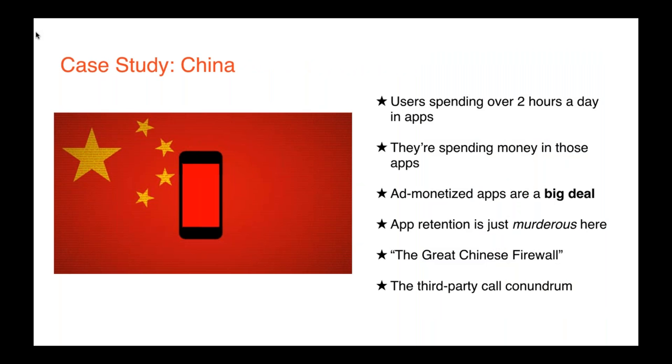Let's take a case study of China. 62% of the country's population has a smartphone, spending over two hours per day within apps. They're spending money within those apps too — WeChat makes approximately $7 per user per month within their app, something you don't see anywhere else. Ad-monetized apps are big in China, with advertisers spending five times as much in apps compared to the mobile web. Yet app retention is really tough: eMarketer shows that Chinese apps don't even retain a majority of users after just one week — 50% to 80% of downloaded apps aren't used a week later.